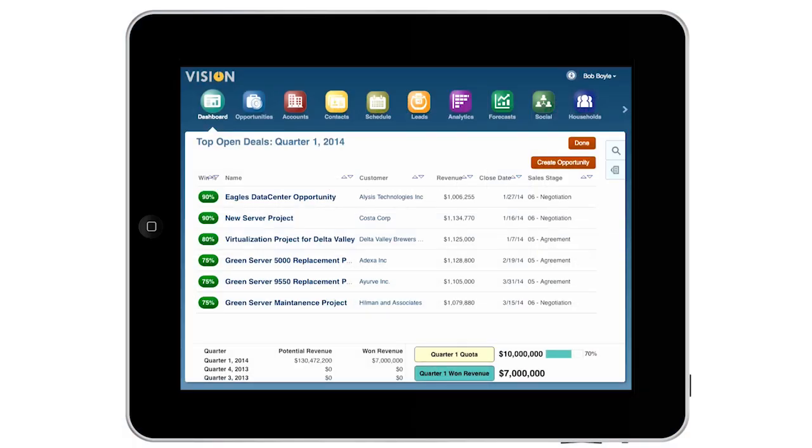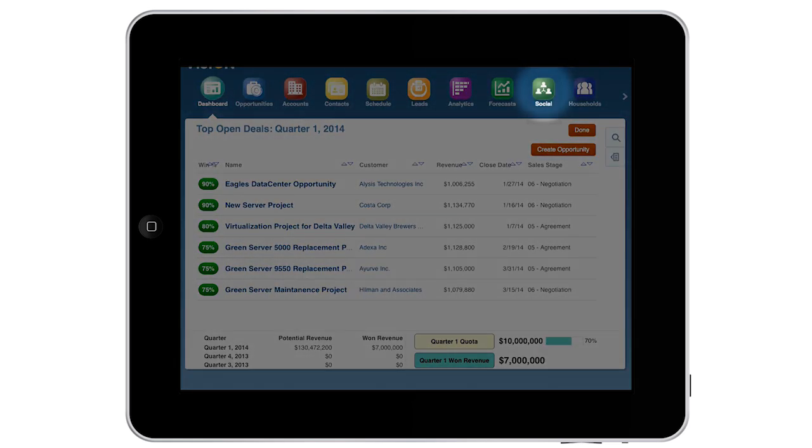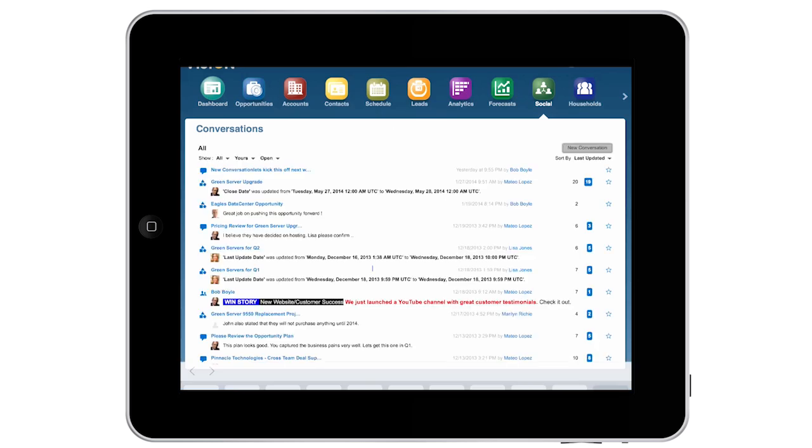I drill down into this report to review the details. I recognize an opportunity where I have a prior relationship, then I post a message on Oracle Social Network to start a conversation on this topic.